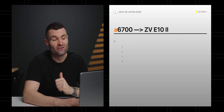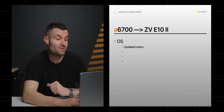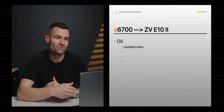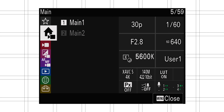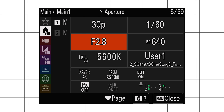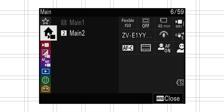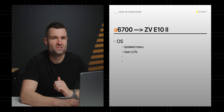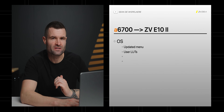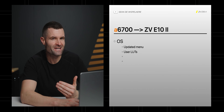A few more things the ZV-E10 Mark II might inherit from the a6700 — I'm calling it the operating system. You're going to get the updated menu. The original E10 had the older Sony menu, which is not anybody's favorite. What they introduced in the a7S III, you're starting to see that in all newer cameras, and the updated menu is just a lot better. I think we'll also see the ability to install user LUTs onto the camera, though that's really only effective for S-Log.